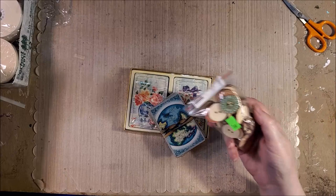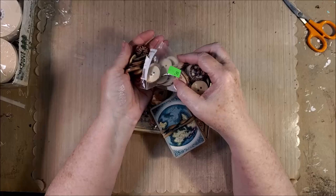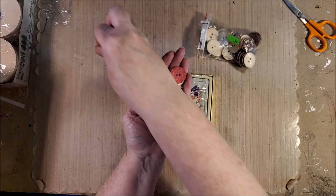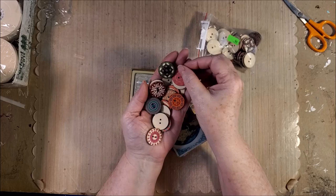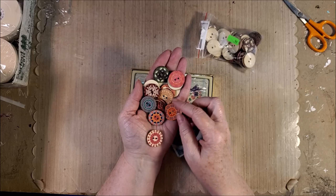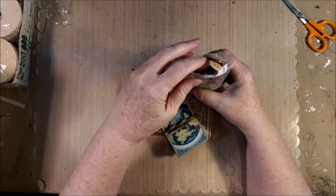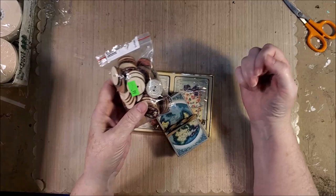I got these really cool buttons. They're wooden and they have some fun designs on them. Now you could paint them if you didn't like the designs, or you could put them on the jelly plate. I thought they were really cool designs. I have tons of buttons but I don't think I have any like this. They'll make some fun closures and look fun on tags and things.